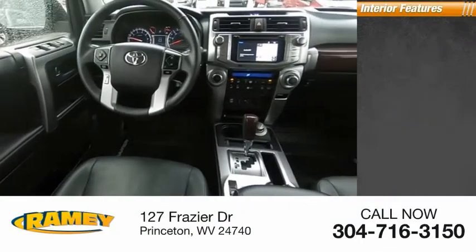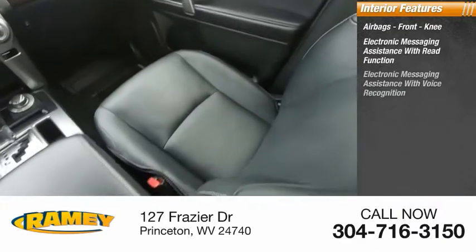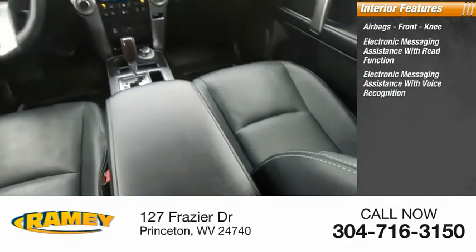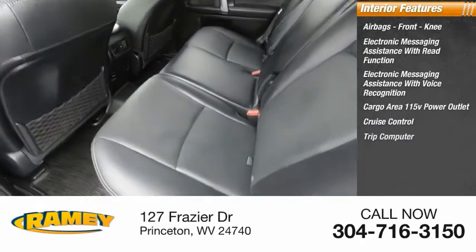Inside you'll find airbags, front knee, electronic messaging assistance with read function, electronic messaging assistance with voice recognition, cargo area 115-volt power outlet, cruise control, trip computer.